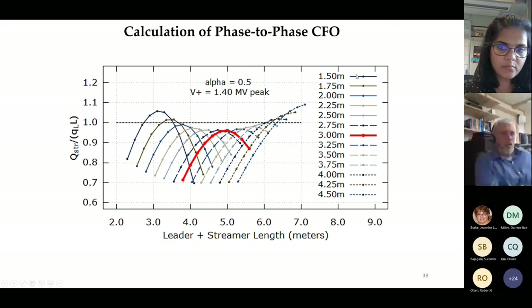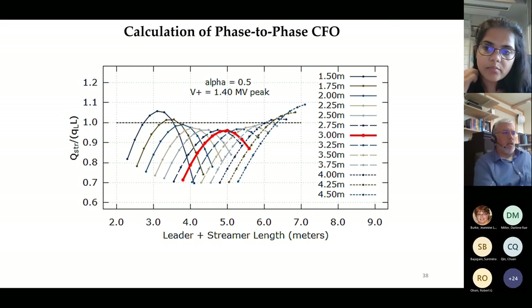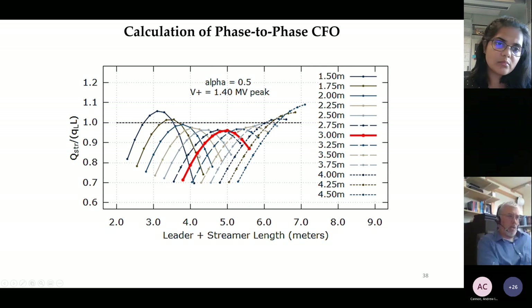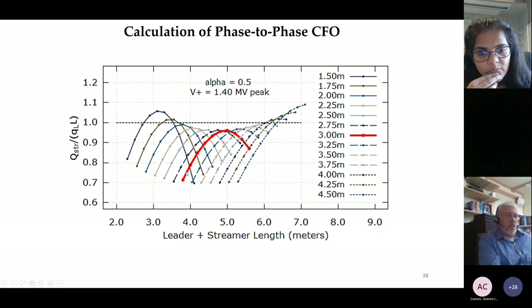On the right-hand side, different colors represent selected leader lengths. For example, taking the red curve—a three-meter leader is selected, and points along the curve represent the total leader plus streamer length. For a data point with a three-meter leader and a one-meter streamer, total length is four meters. In this particular example, nothing on that curve—none of the assumed leader-streamer conditions—are going to be viable, because no point exceeds the ratio of streamer charge to total leader propagation charge of one. Out in the middle it's worse because the electric field is weaker.